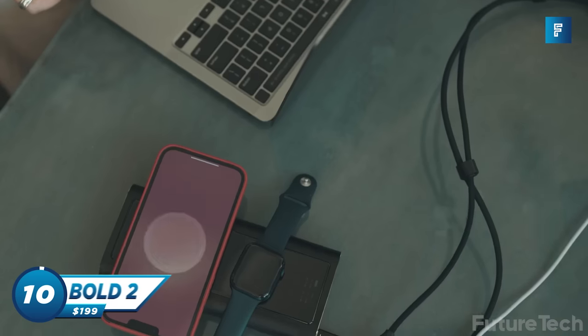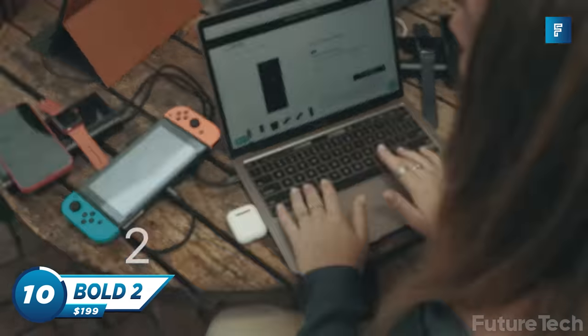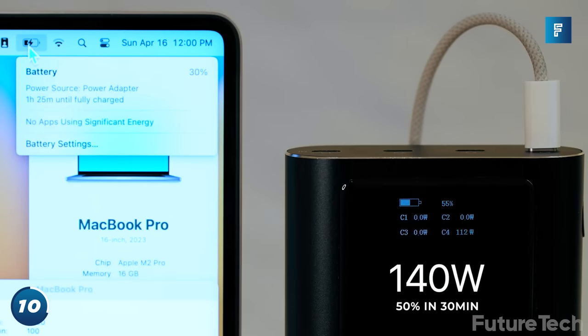Bold 2 Power Bank is the world's first and fastest 290-watt power bank with dual built-in wireless charging. Bold 2 can take your devices from 0% to 50% in less than 30 minutes.